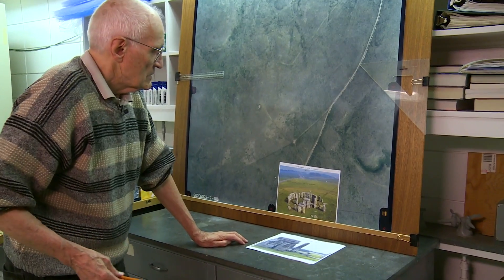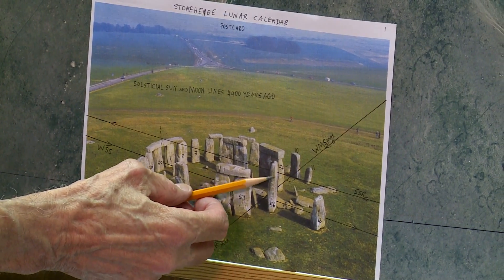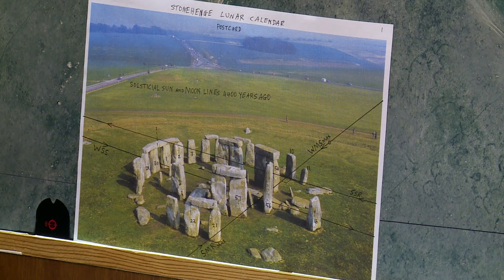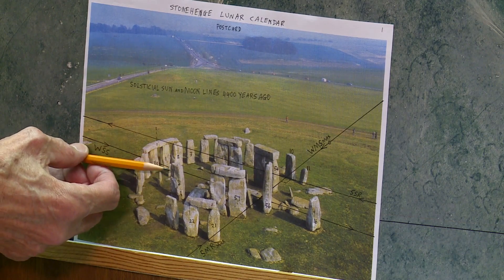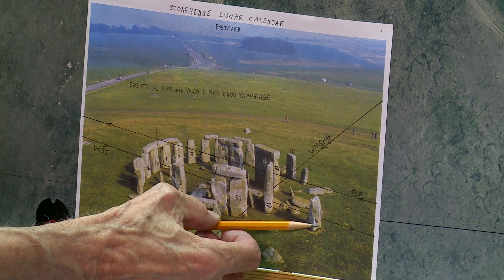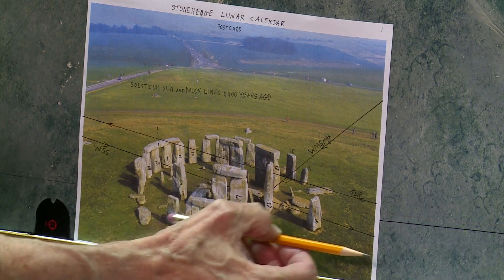Just to tie the solar and lunar calendars together briefly: this is the summer solstice sunrise line that comes high past the top of the Great Trilithon, over the top of the southwest part of the circle. The winter solstice sunset line begins at the heavy stone they call the heel stone, passes close to the ground through the same slots as the summer sunrise, past the bottom of stone 56 of the Great Trilithon, and past the bottom of circle stone number 16. The summer sunrise came above the circle, and the winter sunset is observed near the bottom, near the ground.